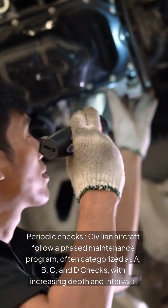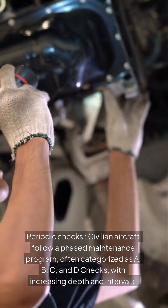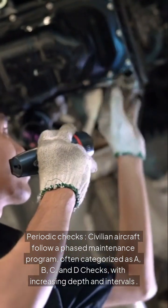Periodic checks: civilian aircraft follow a phased maintenance program, often categorized as A, B, C, and D checks, with increasing depth and intervals.